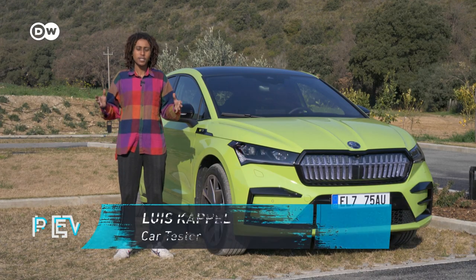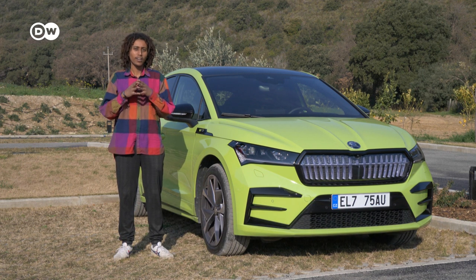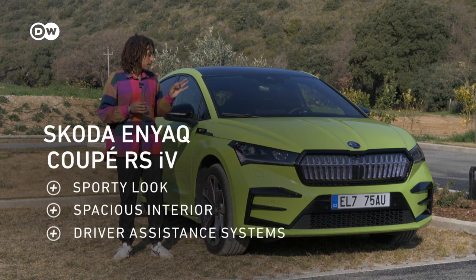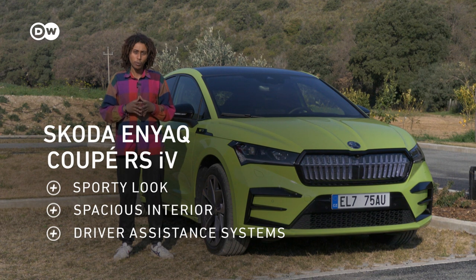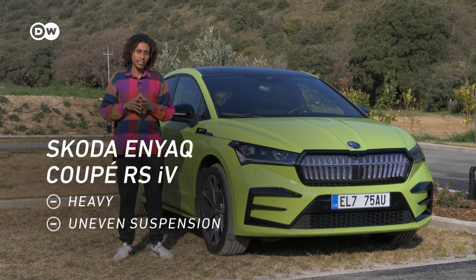So, what's my final verdict on the Enyaq Coupé RS iV? It makes a lot of fun driving here in Italy on these twisty roads, and the electric SUV performs pretty well. All in all, it's the sportiest Skoda nowadays, but there are still some points where you could improve it to make it even quicker and sportier.